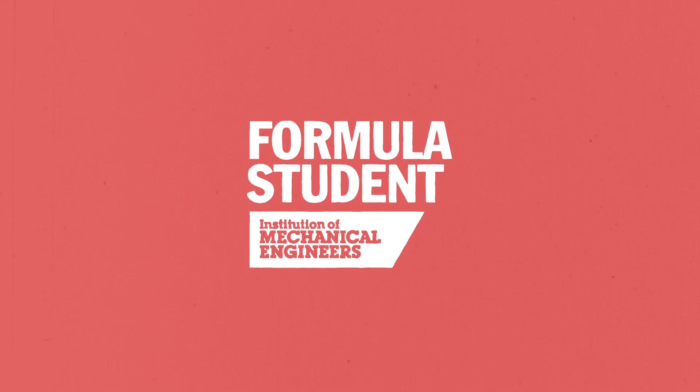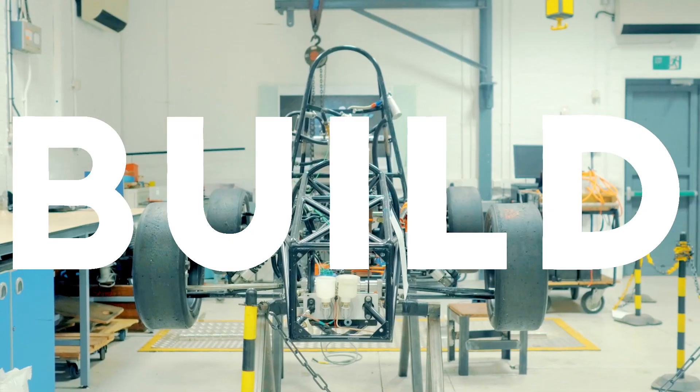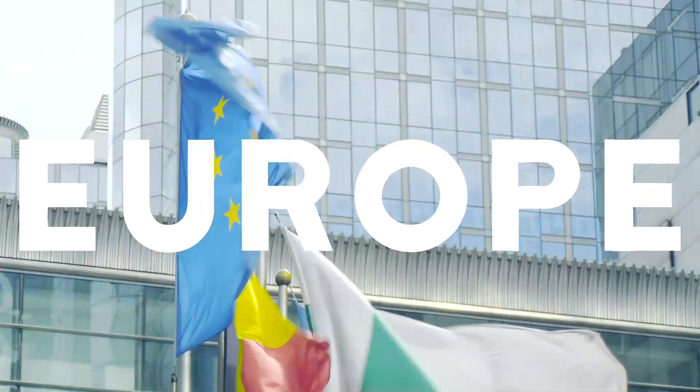Step 2: stand out. Formula Student is a chance to design, build and test an electric race car to take part in competitions in the UK, in Europe and around the world.